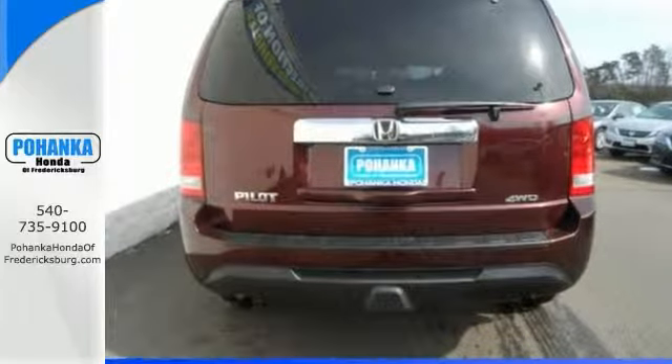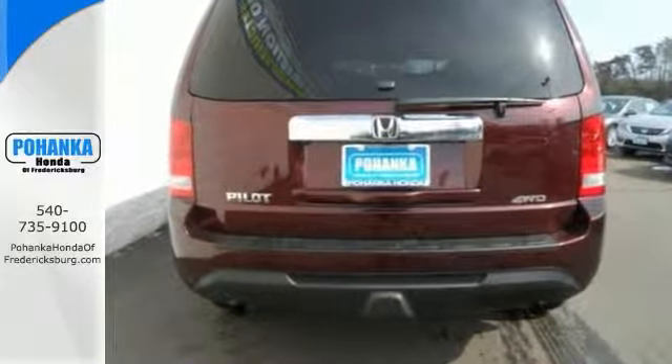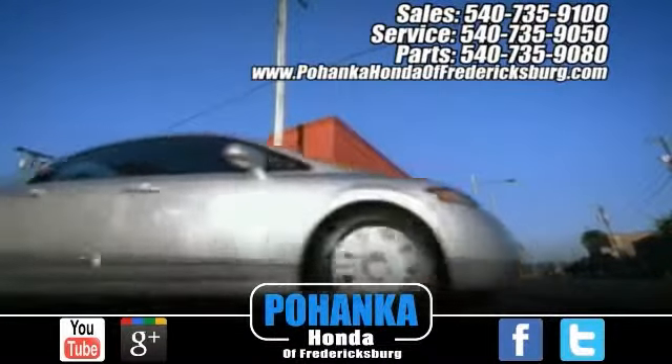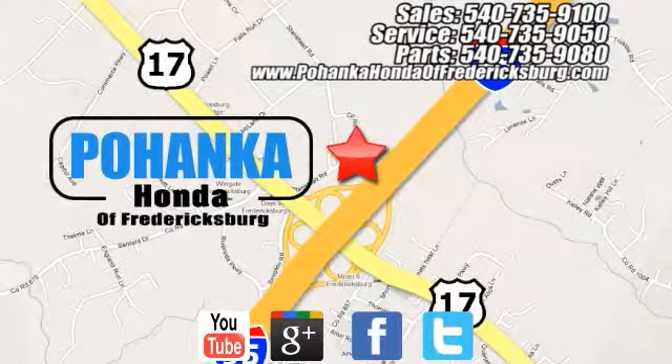Call us today to schedule a test drive. Pohanka Honda of Fredericksburg is a great place to buy a car, conveniently located at 60 South Gateway Drive in Fredericksburg.